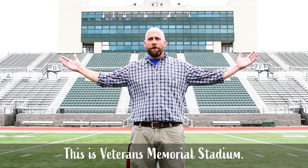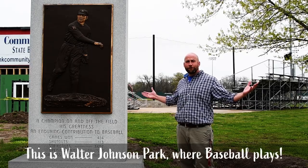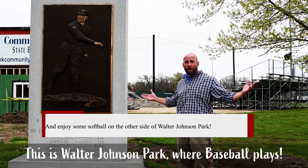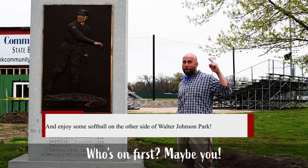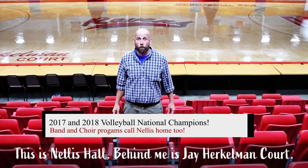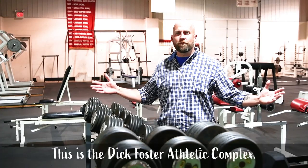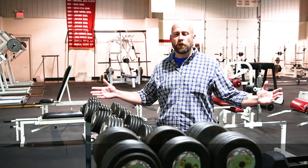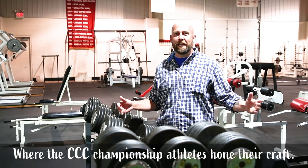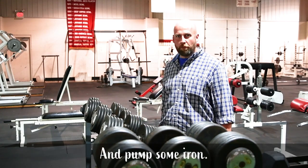This is Veterans Memorial Stadium, home of our national championship football team. This is Walter Johnson Park, where baseball plays — who's on first? Maybe you. This is Nellis Hall. Behind me is Jay Herkelman Court, that's where our guys and girls play basketball. This is the Dick Foster Athletic Complex, where the CCC championship athletes hone their craft and pump some iron.